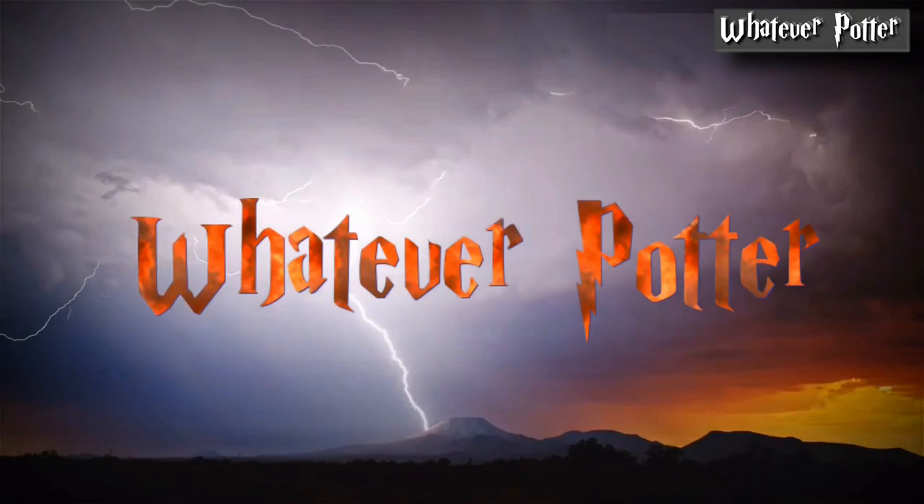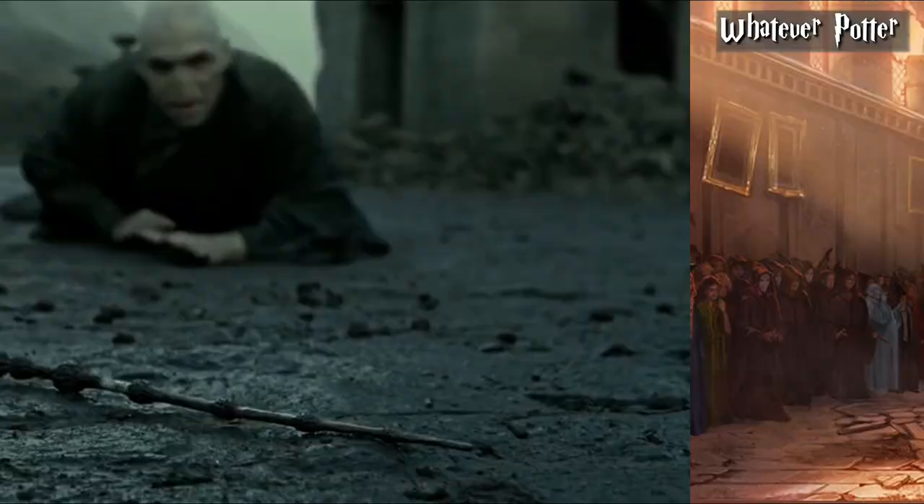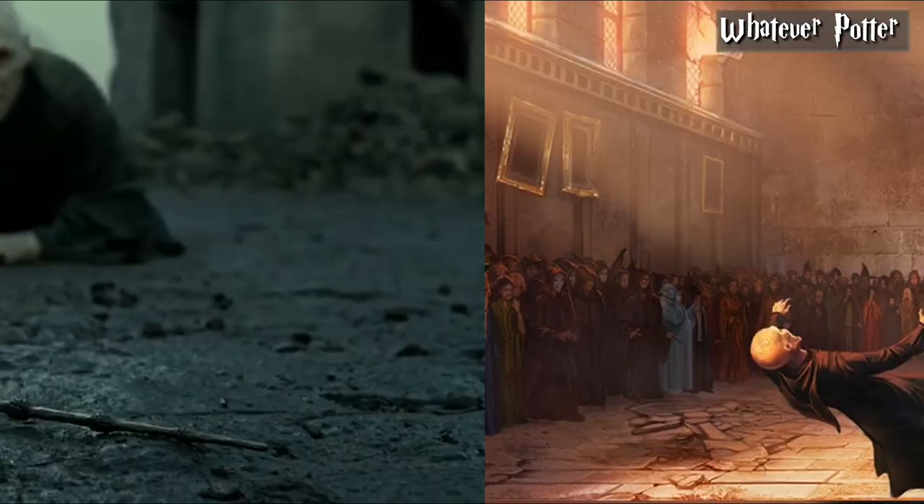Before we get started, 97% of my viewers aren't subscribed, so please do me a favor and subscribe — it would be very much appreciated. Now let's get into the video.